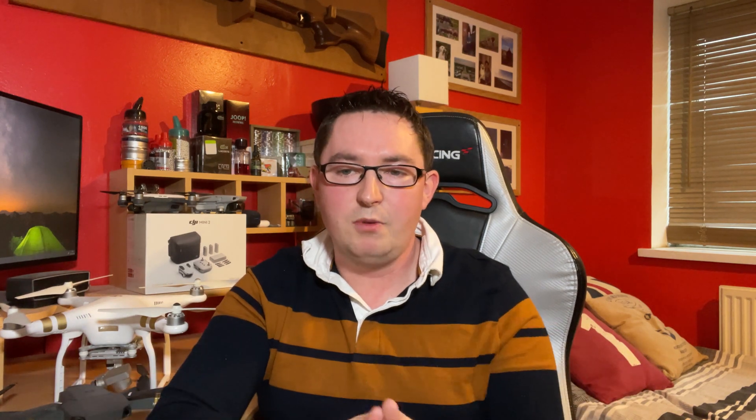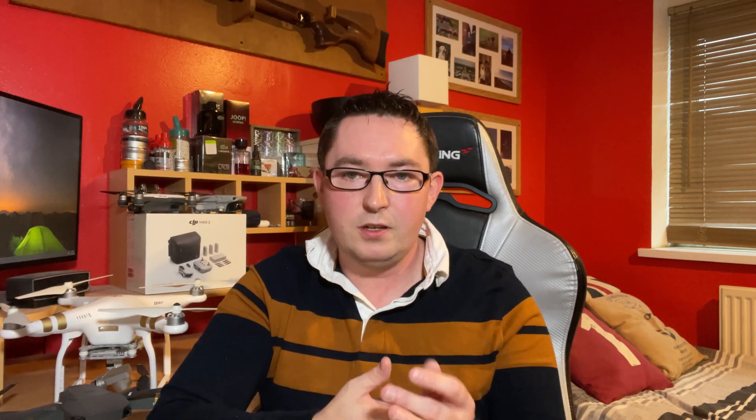Right now is the golden era for drones with great innovation and lots of market competition. DJI is still the market leader — behind me I've got one of their original Phantom series drones which made the company famous. But there's strong competition coming from Parrot, Autel, Skydio, and even Sony have just entered the drone market. The DIY self-built community is also really strong with specialist retailers catering for that too.